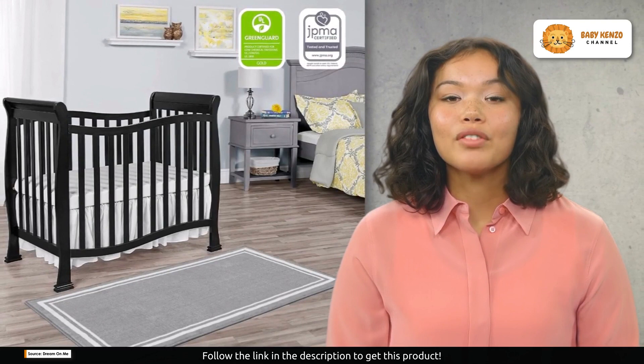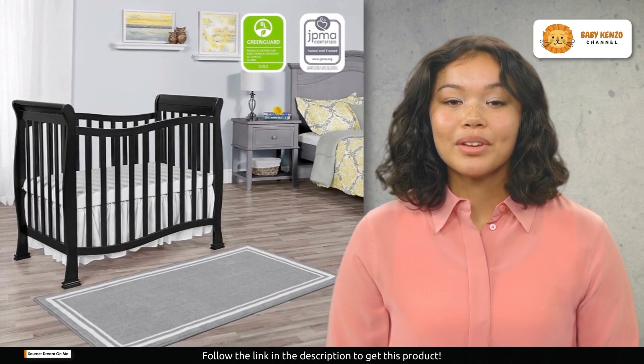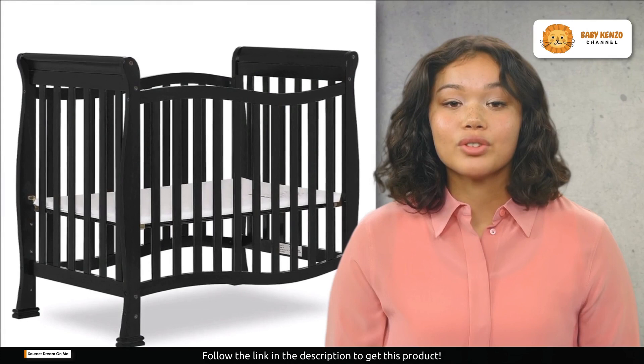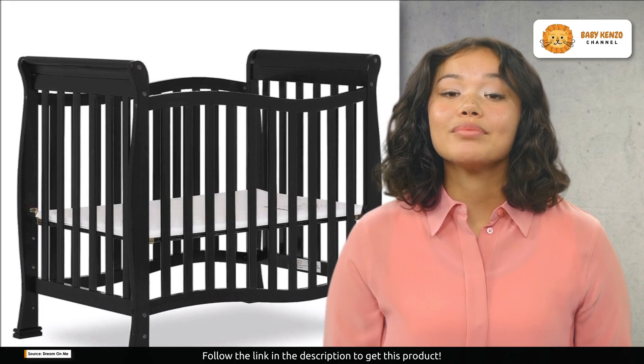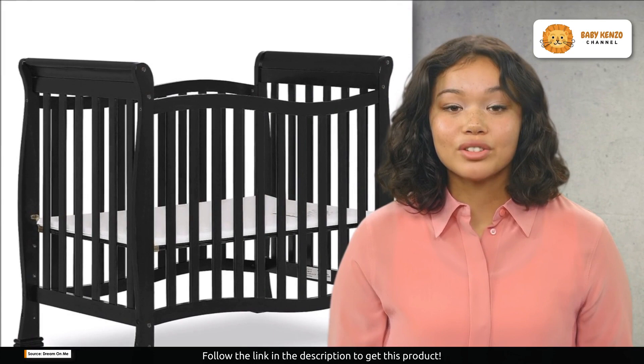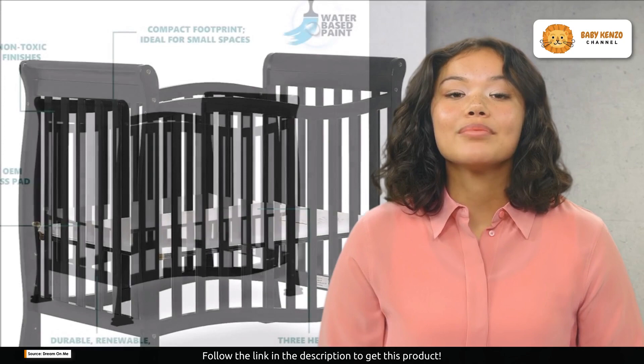Its small footprint makes it the perfect fit for compact spaces, small nurseries, or when you're co-sharing with your baby. Choose from a variety of non-toxic water-based paint finishes to create a stylish space for your child, tailored to your taste and nursery decor. Safety is paramount, and at Dream On Me it's a top priority. The Violet mini crib is JPMA certified and tested for lead and other toxic elements to meet or exceed government and ASTM safety standards.